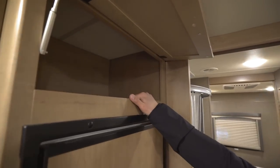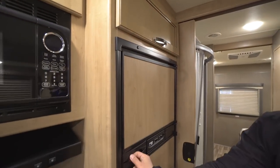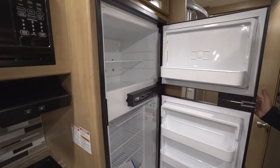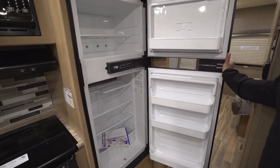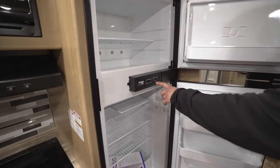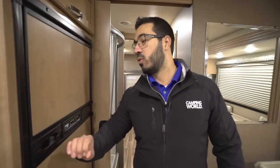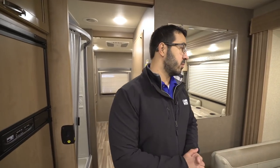Moving a little bit further, right up above your refrigerator there's good storage. Underneath is your Norcold fridge-freezer combo — this unit runs off both propane and electric, and has automatic switchover. Another thing I like is the thermostat is right here on the outside, nice and easy to use. The cool thing about running off propane is that some cities won't let you run a generator past a certain time, so in those instances you can run the fridge off propane.